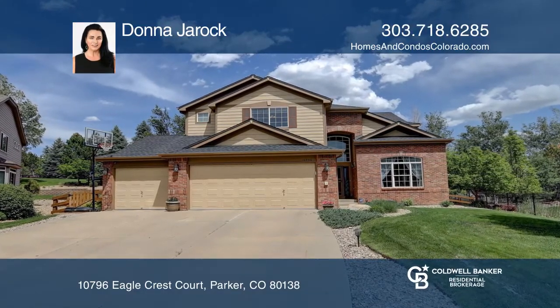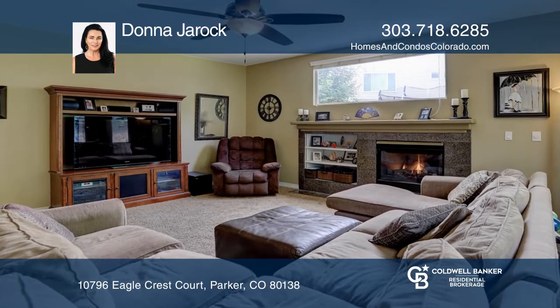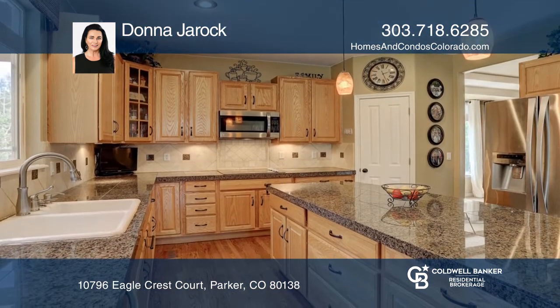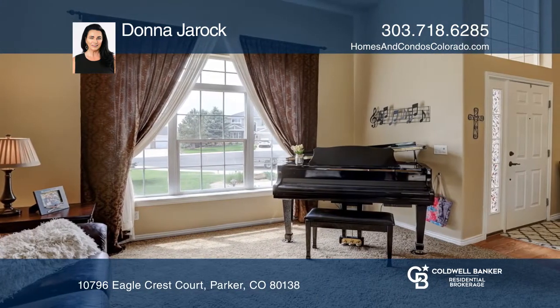This five-bedroom, four-bath home offers refinished hardwood floors on the main level and a home office with a closet. The kitchen hosts granite countertops and updated appliances. The family room features a gas fireplace.